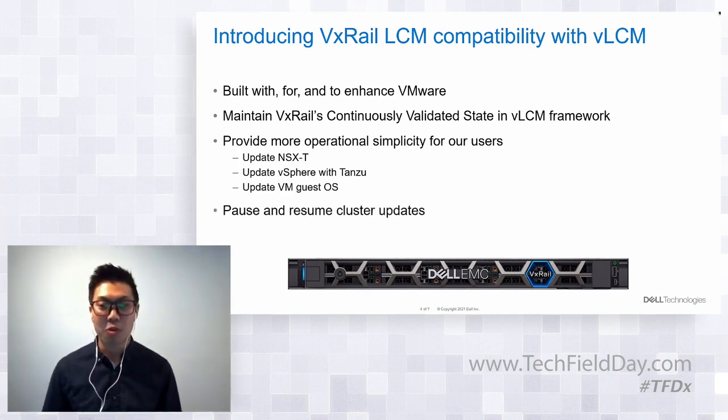Another vLCM feature that VxRail will be introducing is the ability to pause and resume cluster updates. This is beneficial for clusters that have a lot of nodes but not enough time within a single maintenance window to do a full cluster update. Customers now have the option to target a set of nodes within the cluster — maybe those tied to a particular application — update those first, then update the remaining nodes in a separate maintenance window. More optionality, more flexibility.